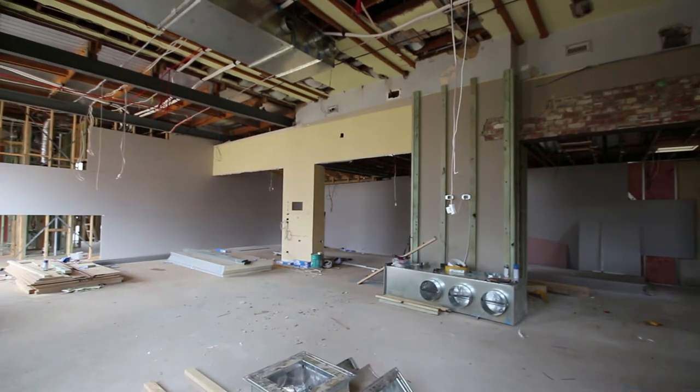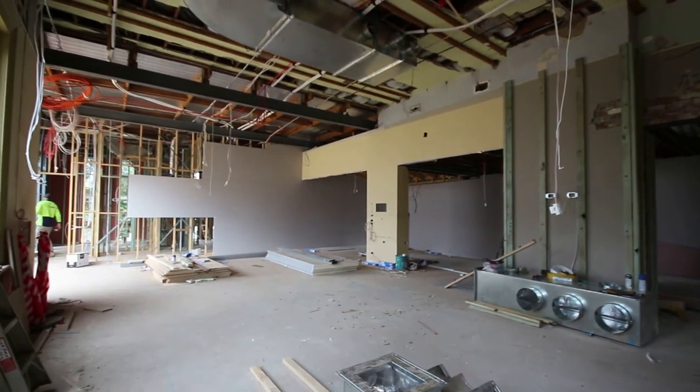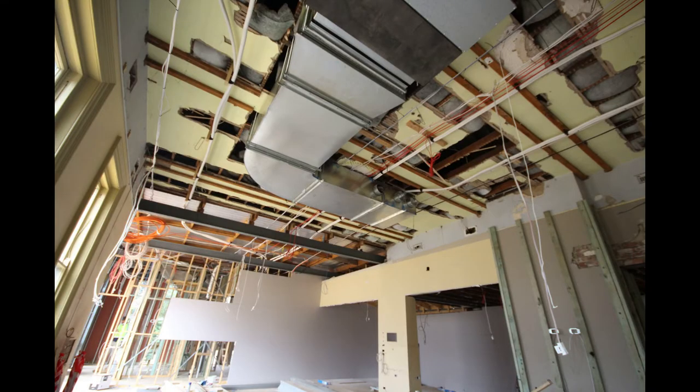The library building has undergone major structural renovation. The plasterers have now started work and the air conditioning system is being installed.